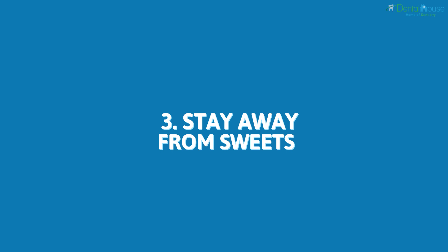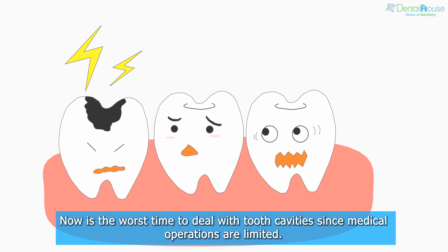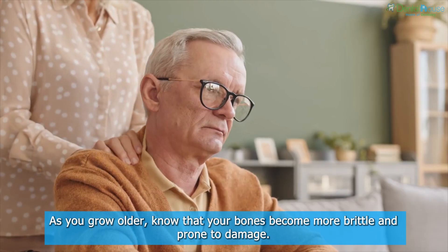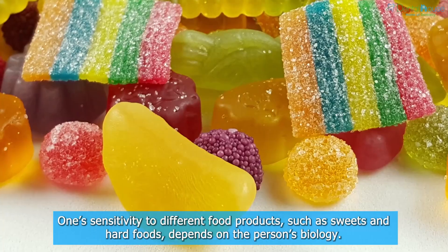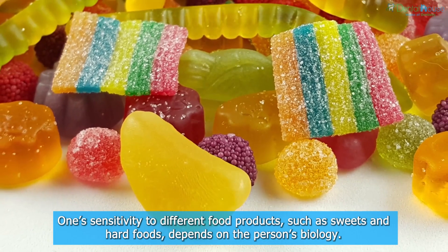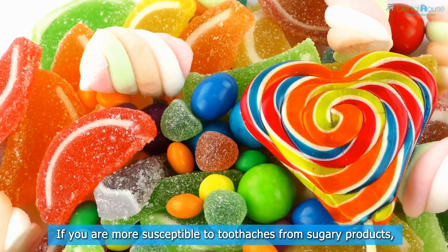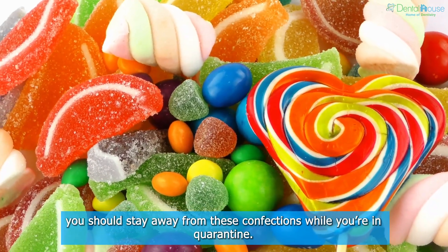Stay Away From Sweets. Now is the worst time to deal with tooth cavities since medical operations are limited. Prevention is always a better option, even when dealing with tooth-related illnesses. As you grow older, know that your bones become more brittle and prone to damage. One's sensitivity to different food products, such as sweets and hard foods, depends on the person's biology. If you are more susceptible to toothaches from sugary products, you should stay away from these confections while you're in quarantine.